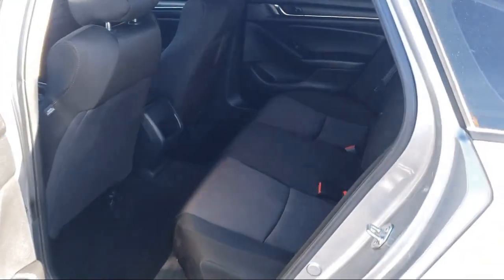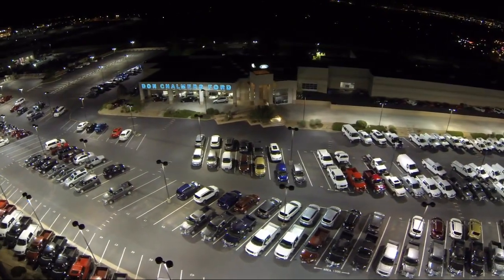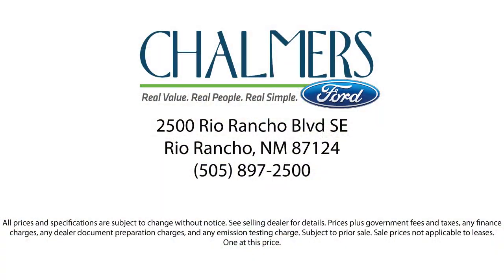Our shoppers feel at ease, worry-free, and extra satisfied with their purchase from us — so come in today and schedule a test drive. We're located at 2500 Rio Rancho Boulevard.